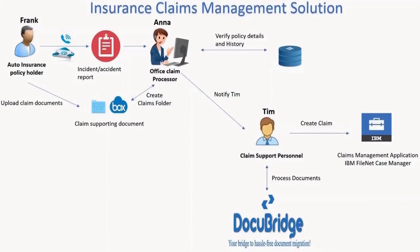The documents are now in FileNet and ready for John, the adjuster, to process within claims management.